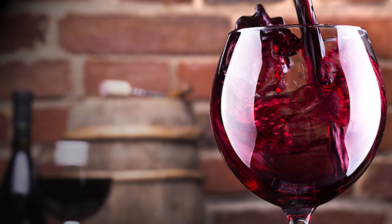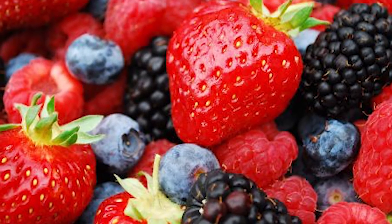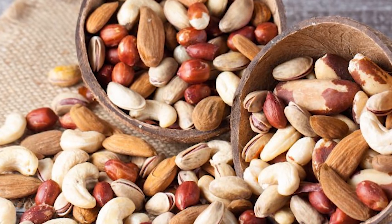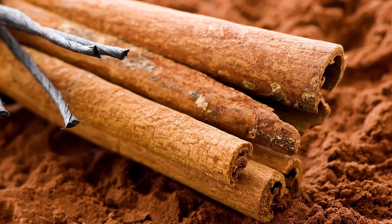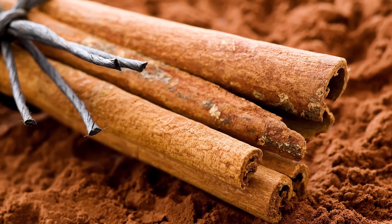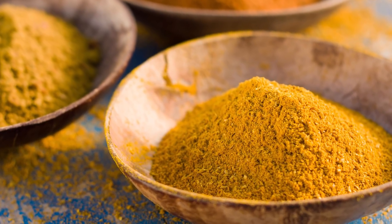So cool down with some red wine and dark chocolate. Summer berries are also an excellent source of tannins. Nuts like pistachios, hazelnuts, and pecans are also rich in tannins. And cinnamon and curry — they may seem hot, but they are rich in tannins that have a cooling effect on your body.